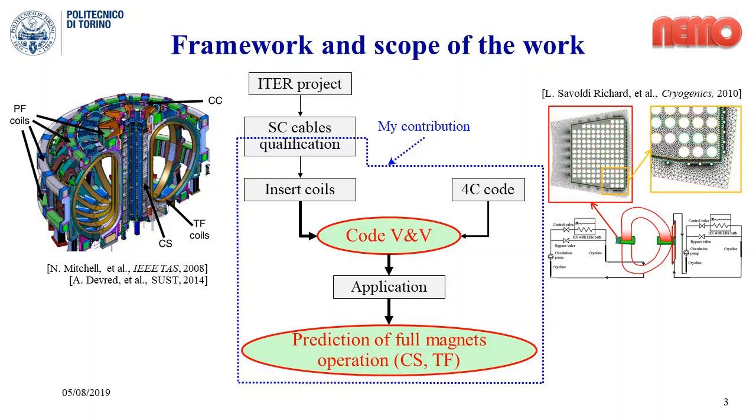The work has been carried out in the framework of the research activities on the ITER nuclear fusion reactor and for the verification and validation of computational tools. Specifically, this work focuses on the 4C code, the state-of-the-art code for thermal hydraulic modeling of superconducting magnets for fusion applications, which, thanks to its modular structure, can give a detailed quasi-3D representation of the magnet.